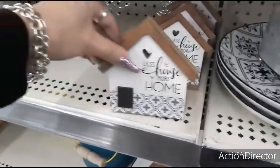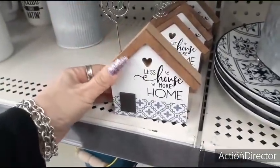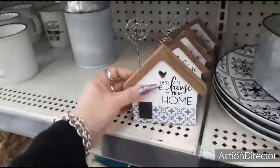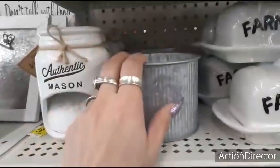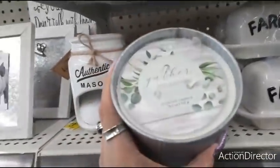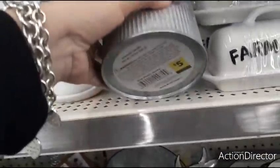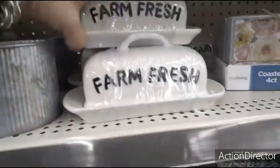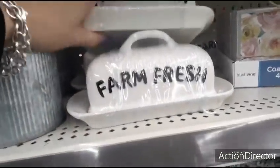We have 'Less House, More Home' — that's $1.50. We also have these cool candles — Gather Wild Jasmine — $5.00. The Farm Fresh butter holder, $5.00 as well.